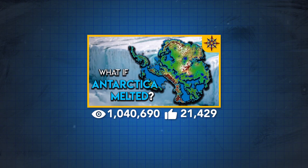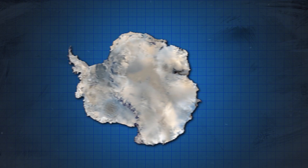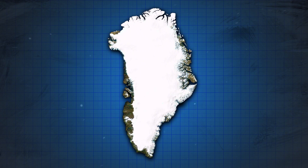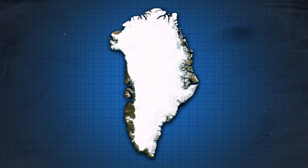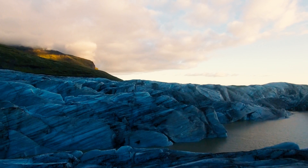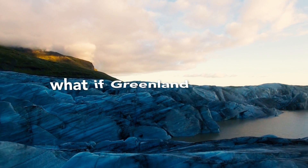One of my most popular videos is one I made about a year ago talking about what would happen if all of the ice on Antarctica melted. But besides Antarctica, there was one other major landmass on earth covered nearly entirely by glaciers, and that is Greenland. I don't know why it took me so long to think about it, but what if we did the same here? What if Greenland melted?